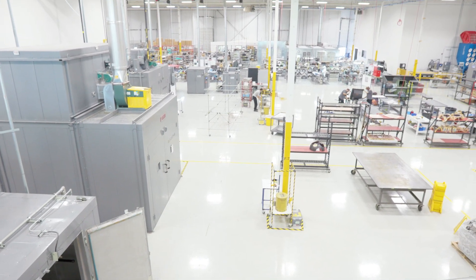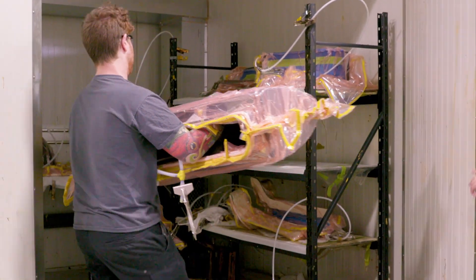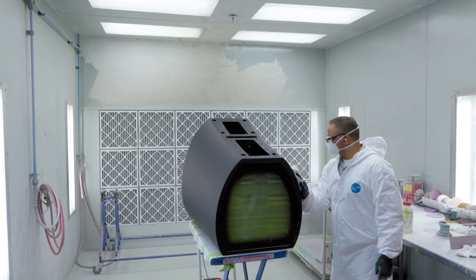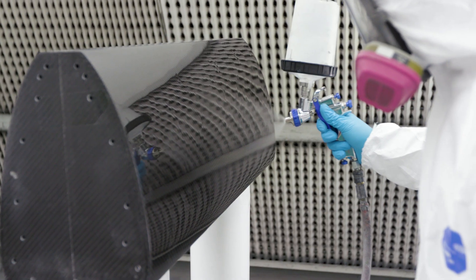Six batch curing ovens provide a wide variety of product applications and curing profiles. Two paint booths along with a complementary paint mixing kitchen enable the application of a variety of primers and paints to a finished product.